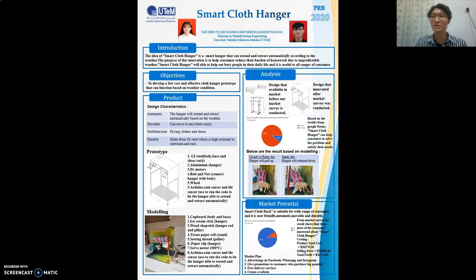Those design characteristics have been mentioned earlier. Another market survey we conducted showed that 89.8% of respondents are interested in buying our product. The total product cost for one unit is RM270.50, and the selling price for one unit is RM285, giving a total profit of RM14.50 per unit. There are four marketing plans: first, advertise via Facebook, WhatsApp, and Instagram so more people can know about our product; second, give promotions to customers who purchase in large quantities; third, offer free delivery service; and finally, create a website because nowadays people tend to buy everything online.